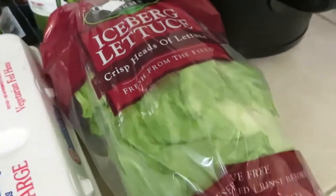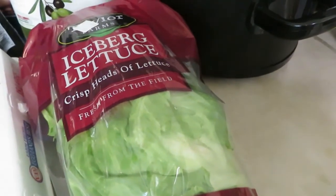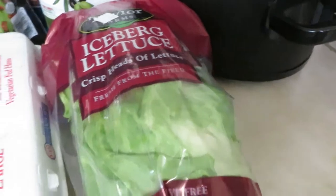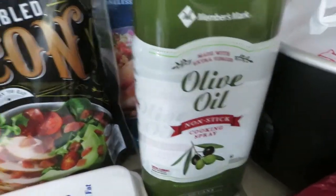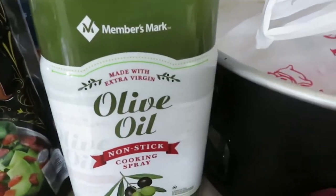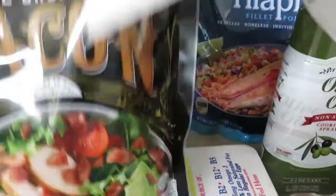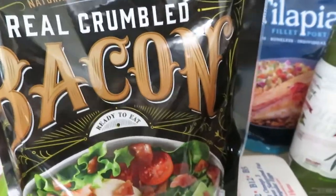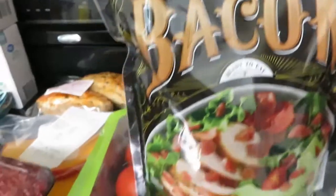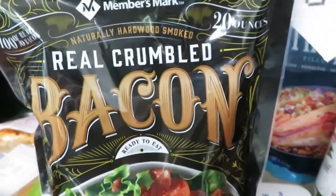I needed some iceberg lettuce — there are two heads in this little bag and it's $2.38. I needed some more of the olive oil spray and this is $4.44. The bag of bacon — this has not changed in price. It is a big bag of already cooked, 20 ounces crumbled bacon and it's $8.88.